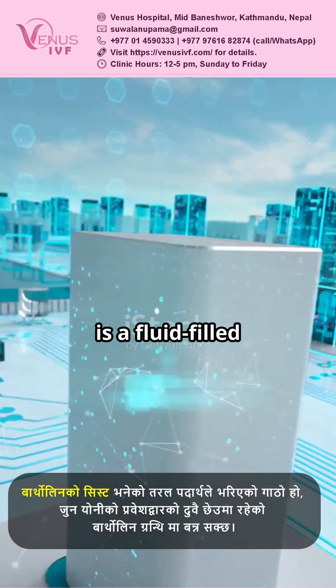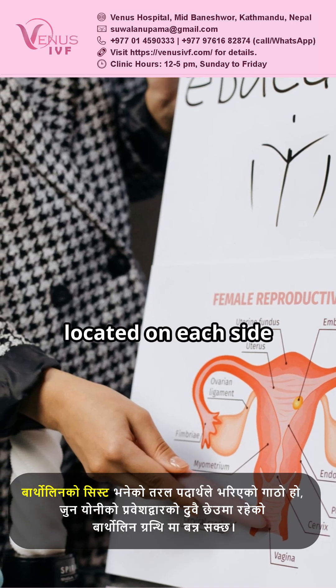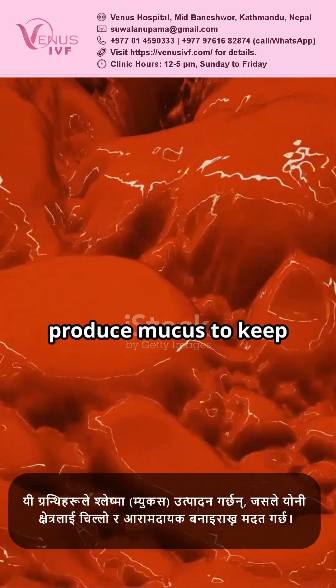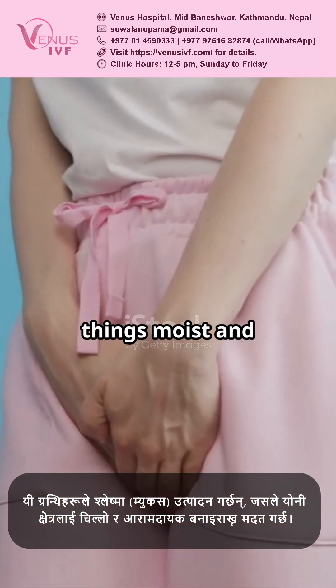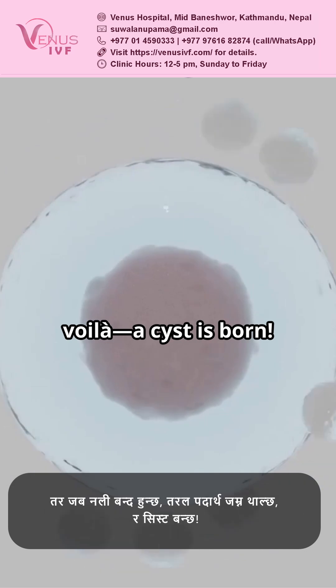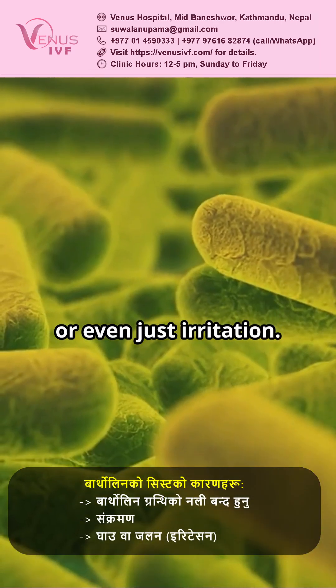A Bartholin cyst is a fluid-filled lump that forms in one of the Bartholin's glands, located on each side of the vaginal opening. These glands produce mucus to keep things moist and comfortable. But when the duct gets blocked, fluid builds up and a cyst is born. Causes include blocked ducts, infections, or even just irritation.